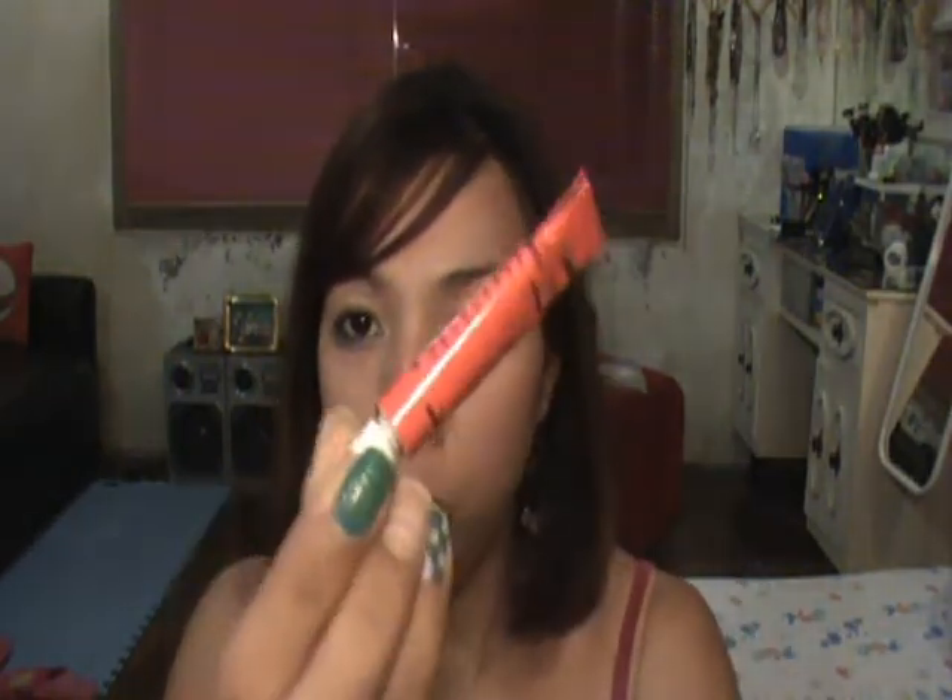I bought two eyelash adhesives, both from HBC. This is the surgical waterproof eyelash adhesive — this is their new product and it dries clear. And this is the black one.